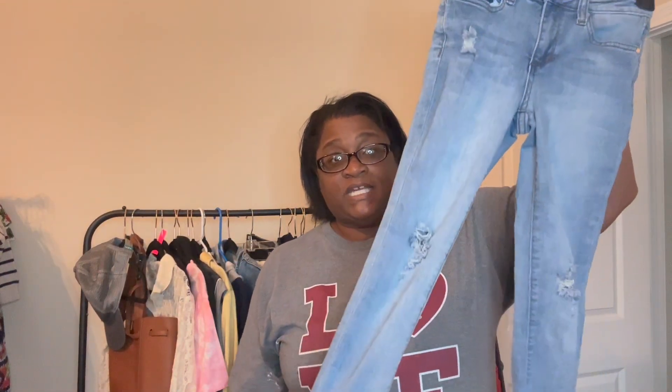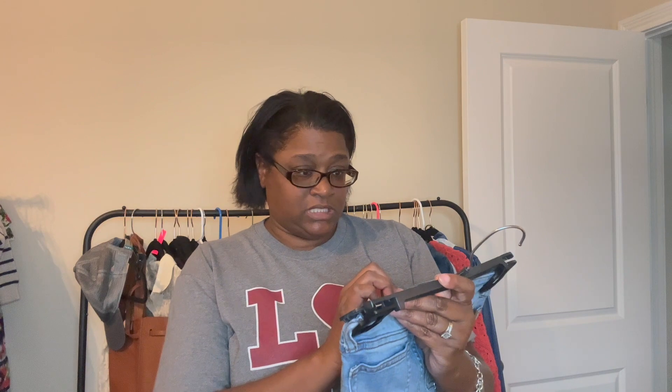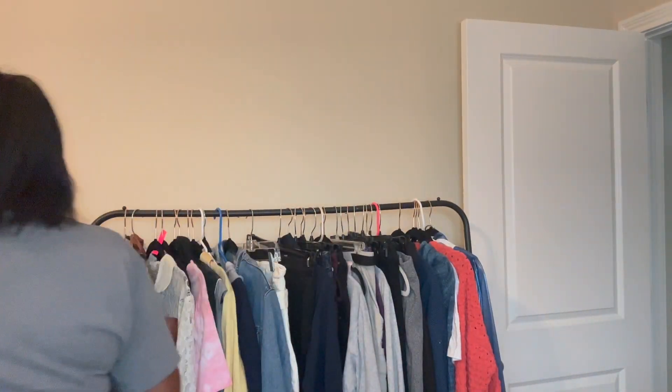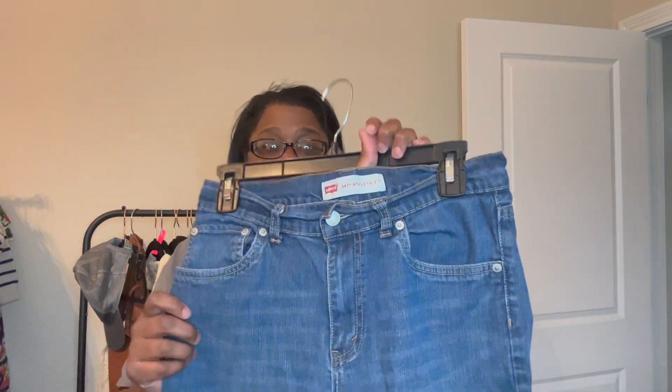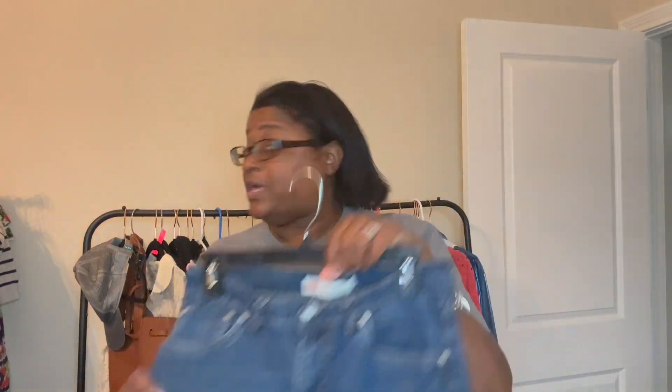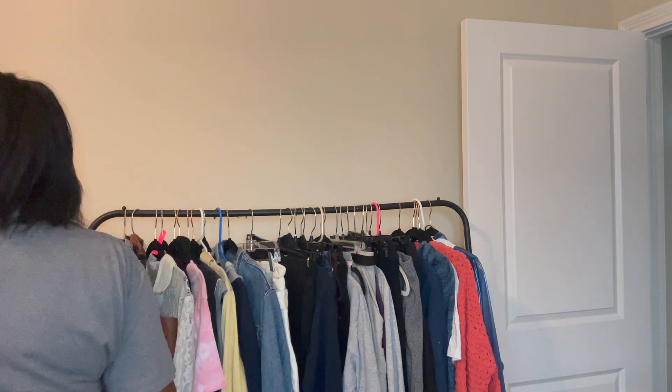I'm adding some kids' clothes into the haul from our big kids' sale because we're not doing individual kids' auctions anymore. These are Joe's Jeans, girls' size 10. These are Levi's — $4.51, girls' size 14. We do mark listings as having men's, women's, and children's.